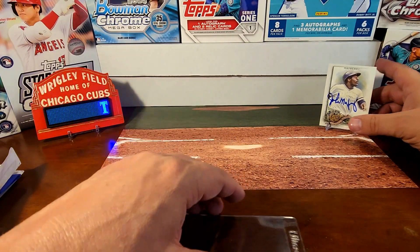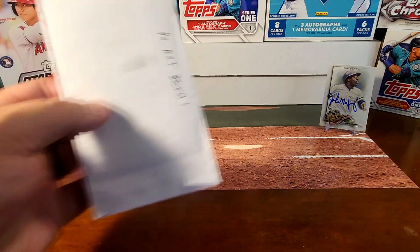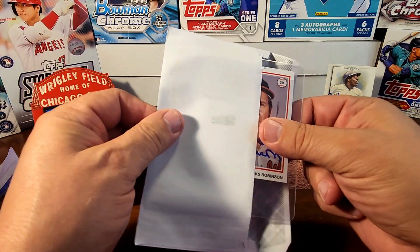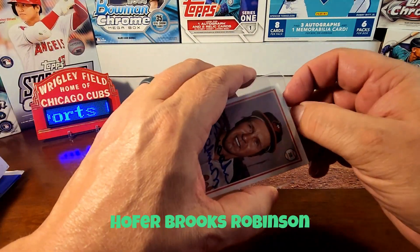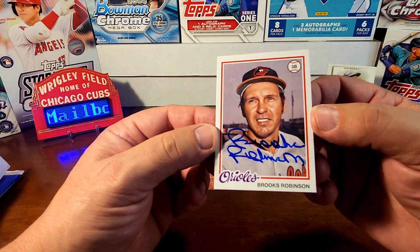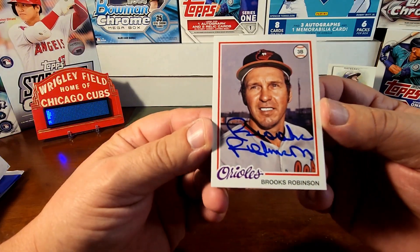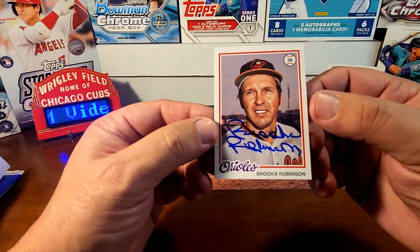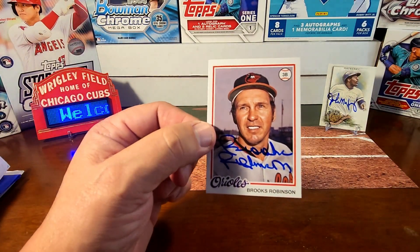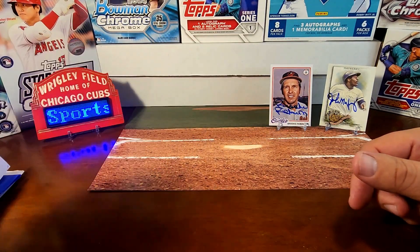The second TTM is coming in from Baltimore, Maryland, and this one is fantastic — it's Brooks Robinson! This is on the 2022 Topps Archives. I had this card and knew he signed through the mail. He signed it in the sweet spot right under his face. Very cool to get a Hall of Fame autograph — thank you, Mr. Robinson!